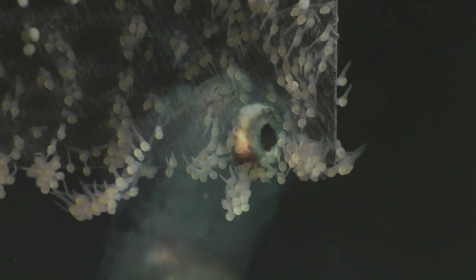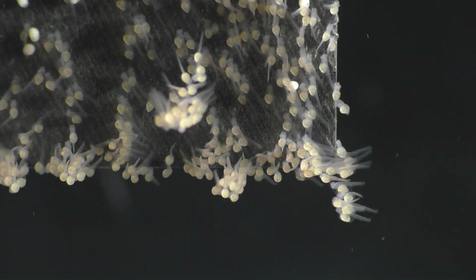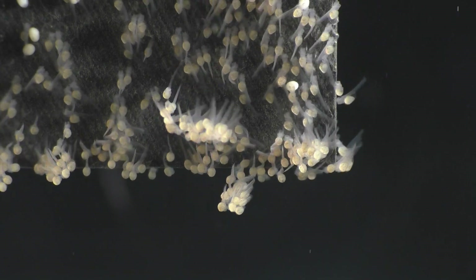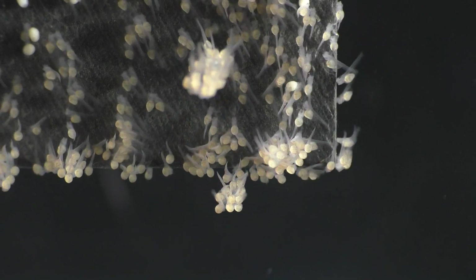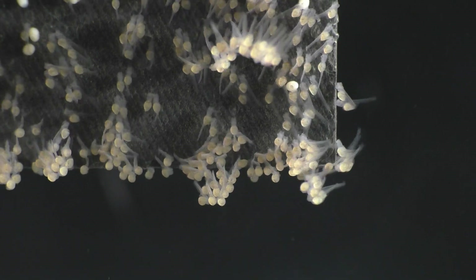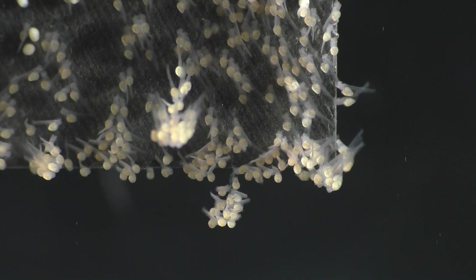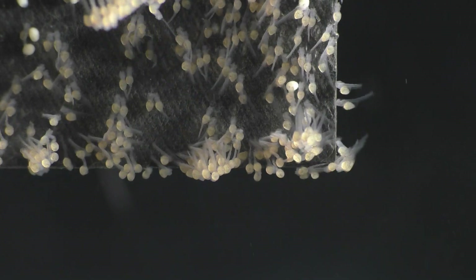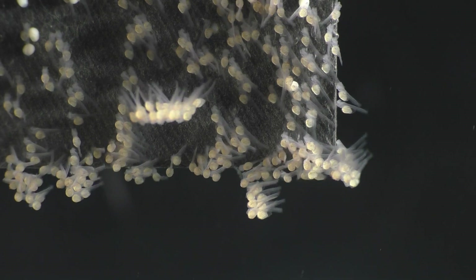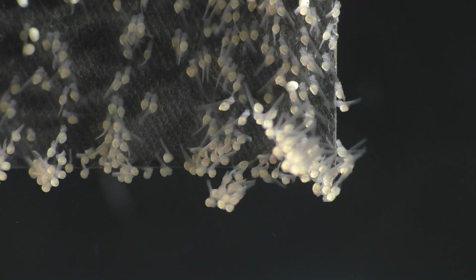And that brings us to the end of our journey deep inside the fascinating world of a baby angelfish. Hopefully, I was able to show you some things that you've never seen before and that you learned a thing or two along the way. If you're interested in learning more about angelfish as well as other types of freshwater fish, I have many other videos that can help you along the way. Thanks for watching, and I really hope that you have a beautiful day.